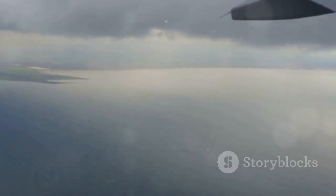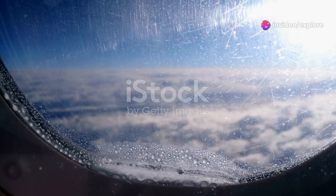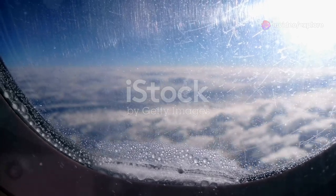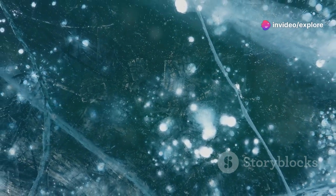Imagine a cold cloudy day with temperatures below freezing. Picture an airplane soaring through this frigid atmosphere. As the aircraft cuts through the air, it collides with tiny supercooled water droplets. These droplets are below freezing but haven't yet turned into ice. Upon impact with the cold aircraft surface, these droplets freeze instantly, forming a thin layer of ice.